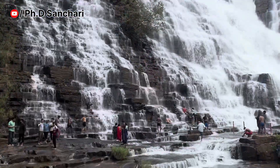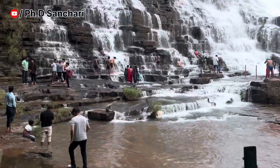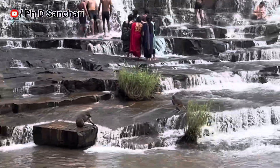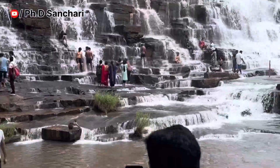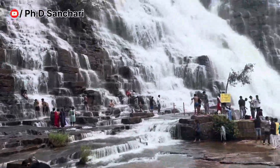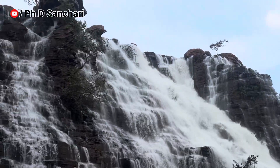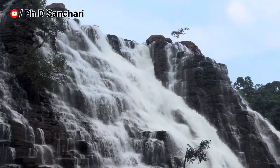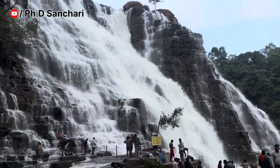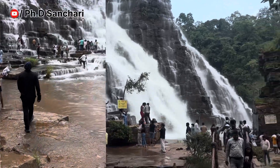You can cover the waterfall in the morning and evening. We have to do lunch here, so we have to maintain the waterfall here. We have to clean the waterfall here. This is the waterfall in the area.